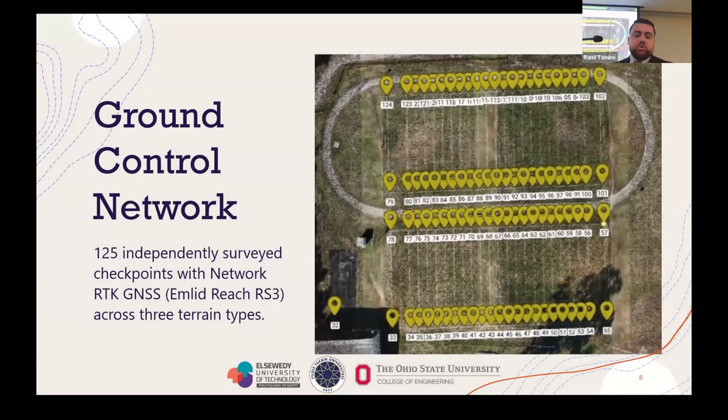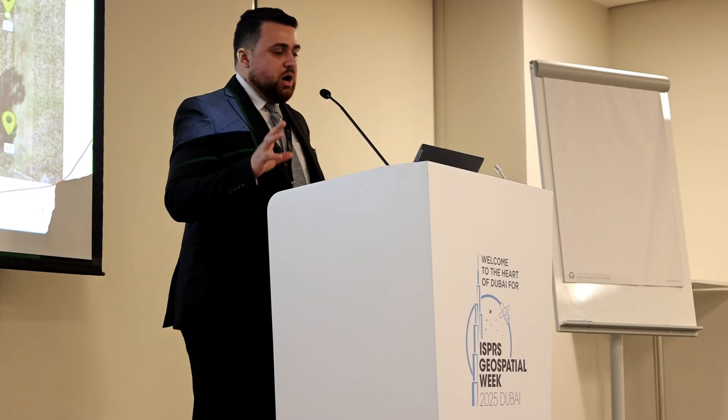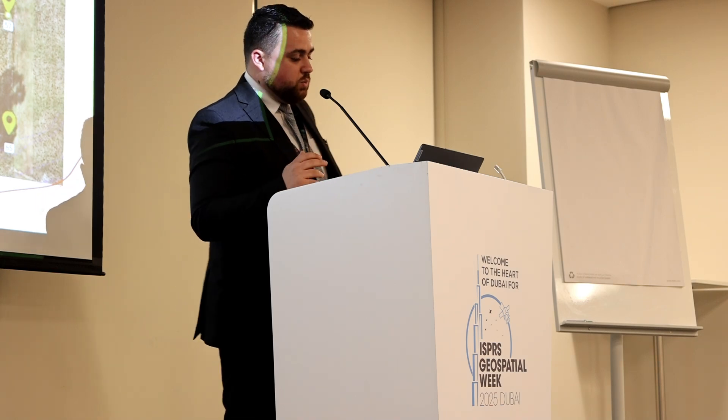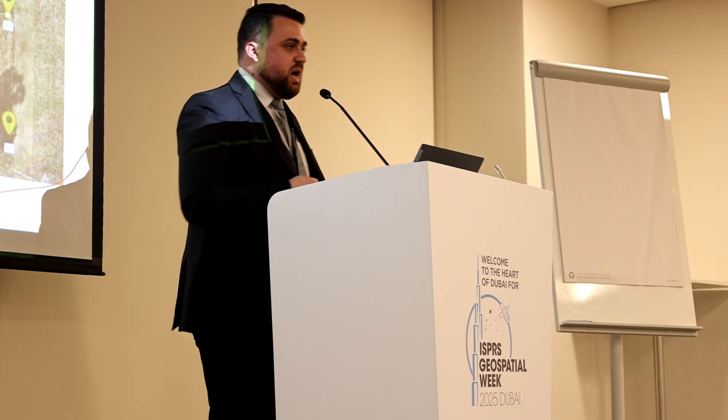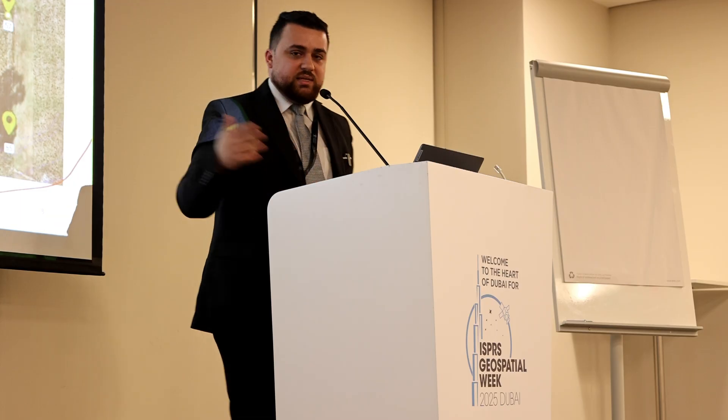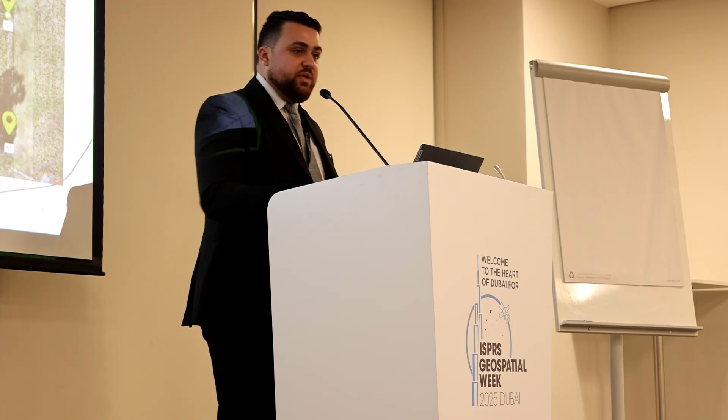For ground truthing, we set a control network using GNSS on network RTK and set 125 points. We did this in three different areas, though there is a little imbalance — the open field has over 90 points, which really cluster together. It would have been wiser to spread those 125 points across the three sites, but nonetheless that is what we are working with. That is the data we collected for ground truthing on the open-air area.